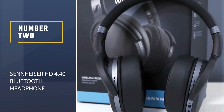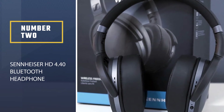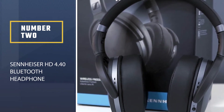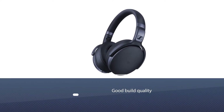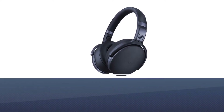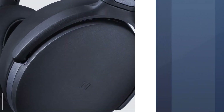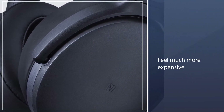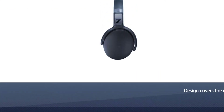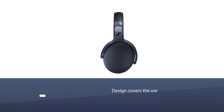Number 2: Sennheiser HD 4.40 Bluetooth Headphone. The second entry on our list comes from Sennheiser. The HD 4.40 is right at the top of this price range, but they will feel much more expensive. The design covers the ear rather than sitting inside like earbuds, which provides a better reduction of background noises.